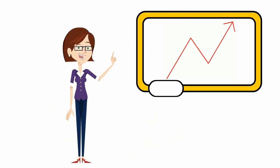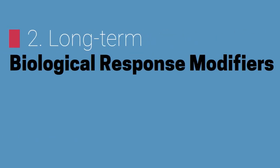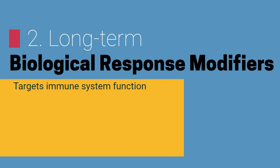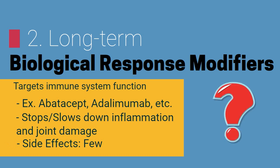As symptoms increase in severity, more long-term solutions of the condition are sought out. The first options are biological response modifiers, which target the part of the immune system that leads to inflammation and joint damage. They are also able to slow down the progression of RA with little side effects. However, the long-term effects are still unknown.